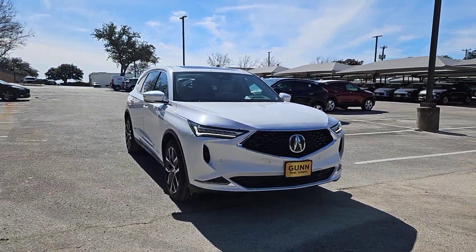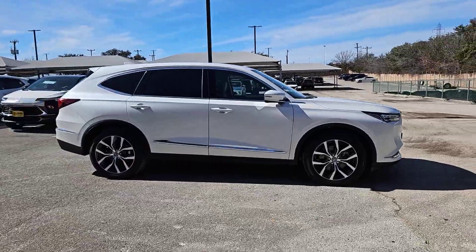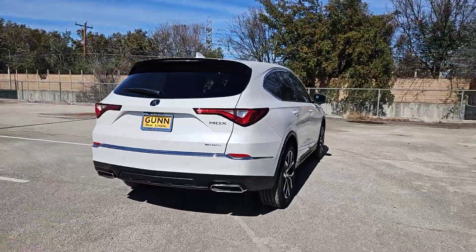Take a moment to check out the 2024 Acura MDX. Luxurious, spacious, and powerful, the MDX is designed to meet the demands of your life in style.